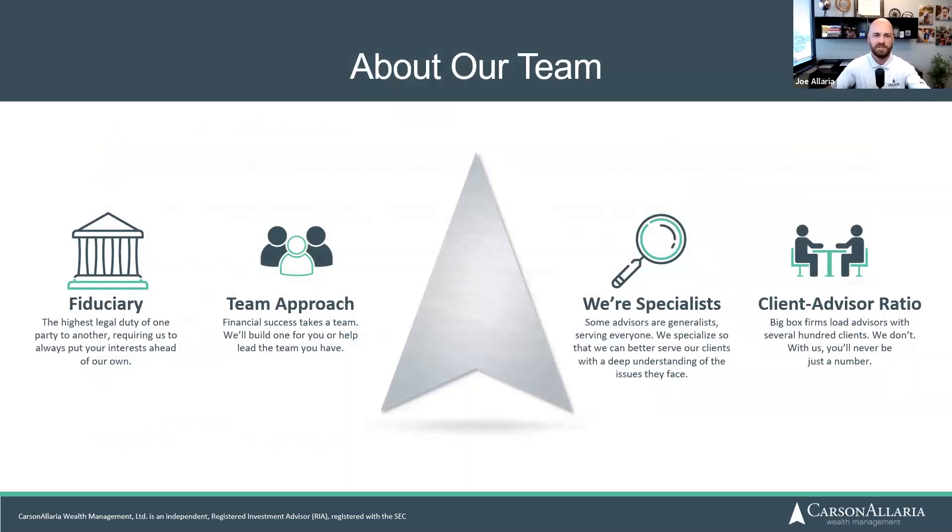Today we're talking about five different account types which we'll get into in just a moment, but this will really help parents, new parents, parents that have children that are getting ready to go to college. Before we jump into that, I'd like to share a little bit about what we do here at Carson Elaria Wealth Management. We do it with a team approach — multiple advisors who are experienced, credentialed, and we're fiduciaries for our clients.